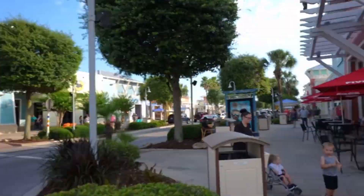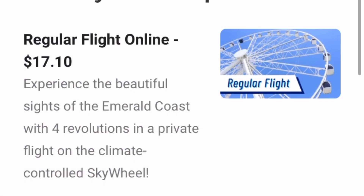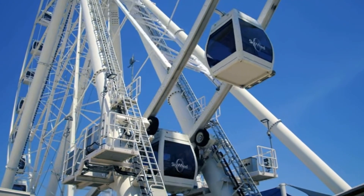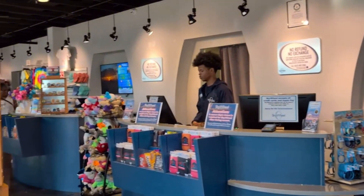Pier Park is a vibrant center of entertainment, shopping, and dining, making it the perfect starting point for your Skywheel adventure. Getting your tickets is easy — you can purchase them online or right here at the ticket booth. The Skywheel operates daily, making it a perfect activity for both day and night. There's ample parking nearby, and the friendly staff at the entrance are always ready to assist you.